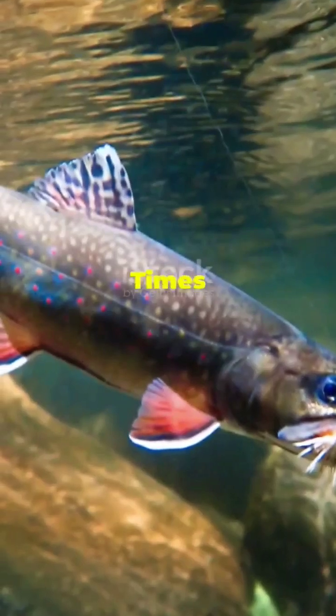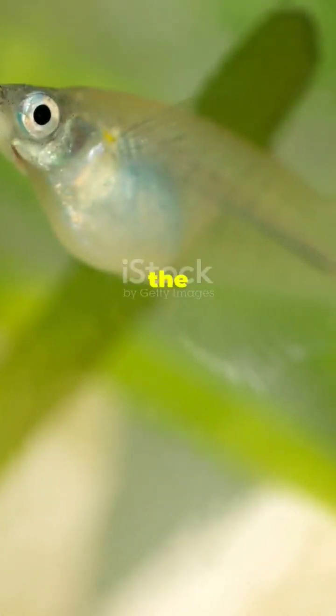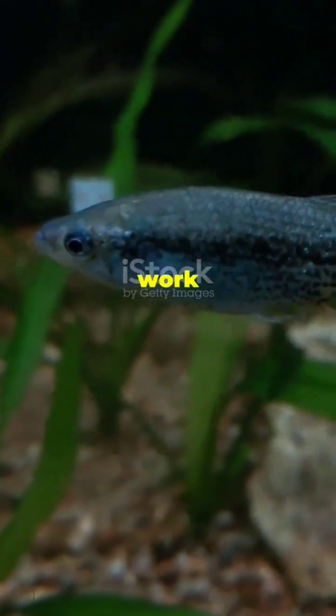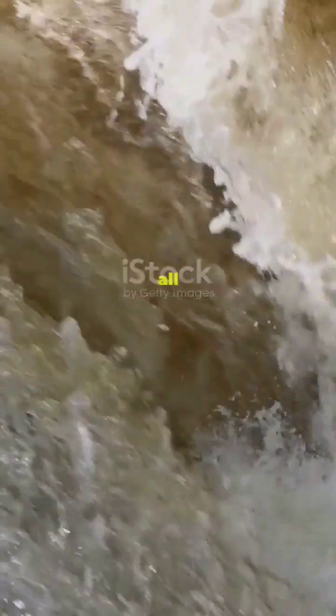A heart that's two times bigger than it needs to be. If you think you're working overtime, wait till you hear what the ice fish heart is doing. It's twice as big as the hearts of other fish, and it's beating like crazy just to keep that clear blood flowing. No hemoglobin means oxygen doesn't stick to the blood, so the heart has to work harder to circulate more of it. It's basically the equivalent of running up a hill all the time.